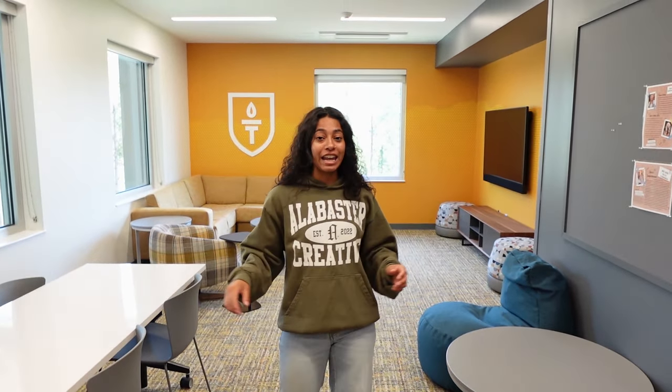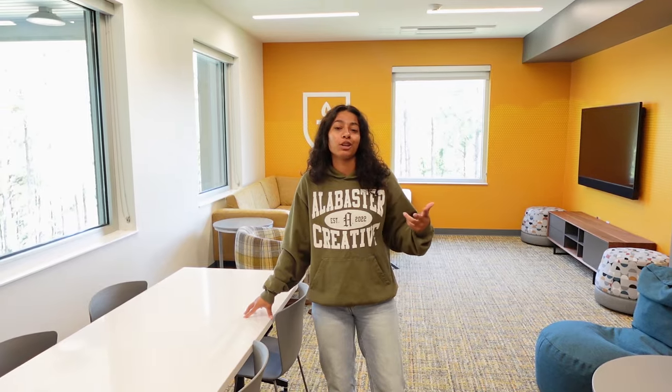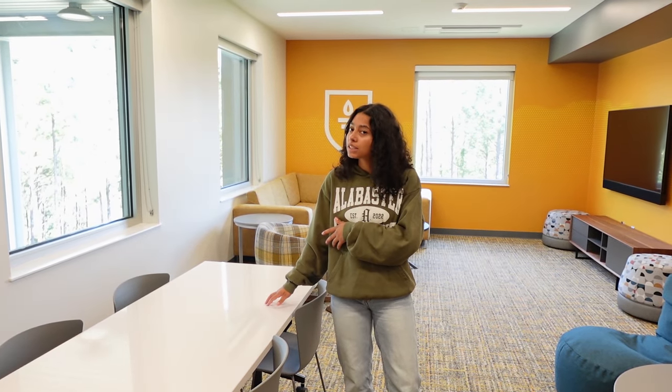Every floor, every wing in the residence hall has their own personal den. It's really cool because this is a specific place for you and the people on your floor to hang out, get to know each other, spend some time. So if you want to do a little study group, this is the spot for that. My friends and I hang out here all the time. Speaking of friends, let's go meet one of mine.